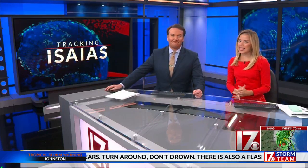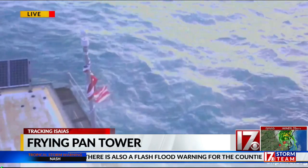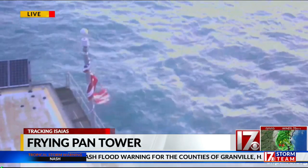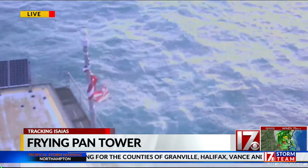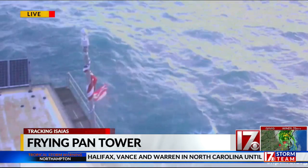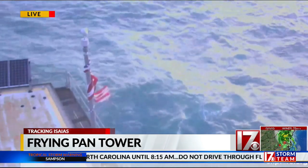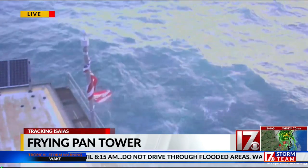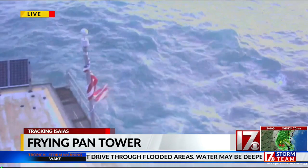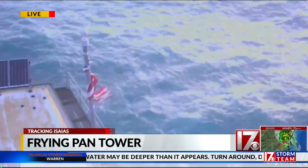Things are improving nicely there. Let's take a live look from the frying pan — and it looks like the flag is no more, shredded and wrapped around the pole. This is about 32 miles off the coast of North Carolina. It's the former Coast Guard station, and this is a common sight during hurricanes, seeing how strong the winds are as the storm moves in. It looks like this flag did not make it.